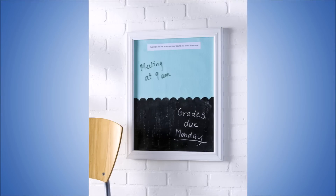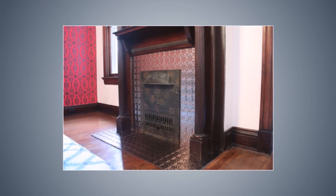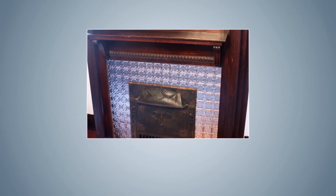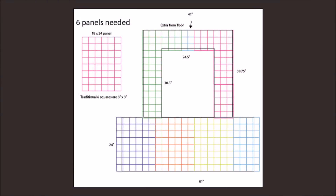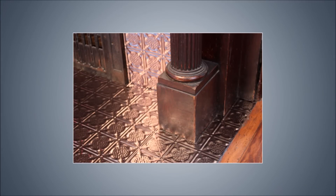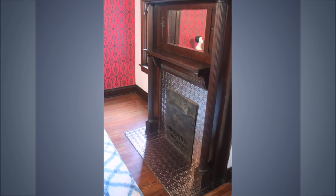9. Disguise Your Ugly Tile. Faux Tin Tile is a fun new product that temporarily covers up your ugly and dated pink tiles. Whether it's a fireplace or a backsplash in the kitchen, the tile is versatile and can be placed anywhere. You won't pay an arm and a leg either, as this can be found for cheap on Amazon.